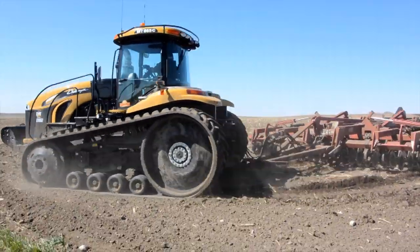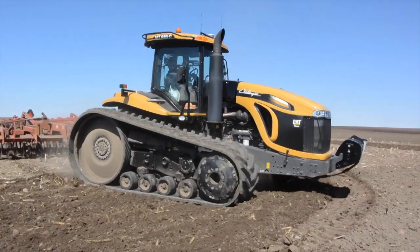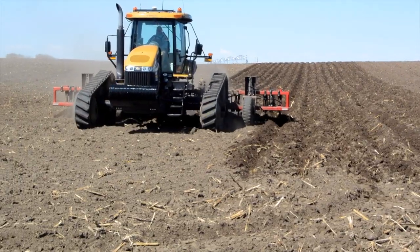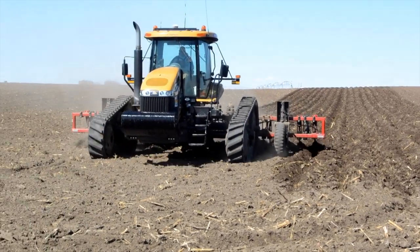When we first got that first Cat, we were really amazed with the hydraulic capacity that it had. With our potato diggers, a lot of it is hydraulically run. By having those track machines, we can straddle four rows, and that eliminates the need for us to run over the potato rows.